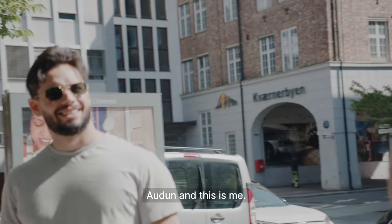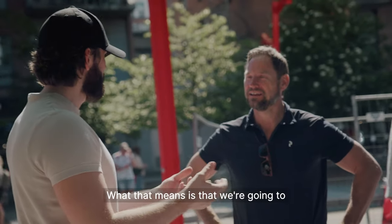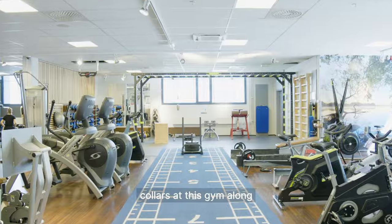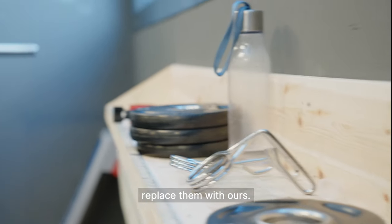This is my co-founder Audun, and this is me. What that means is that we're going to take all the clips and collars at this gym along with their bars and replace them with ours.